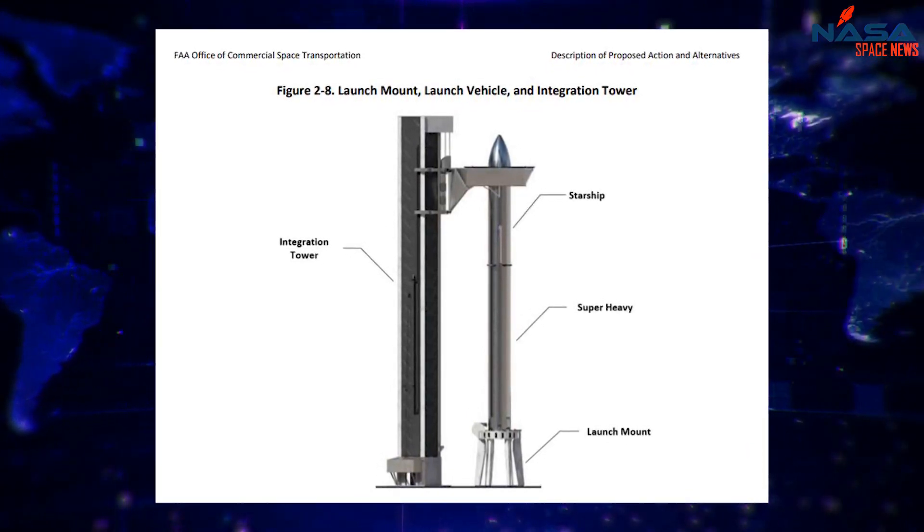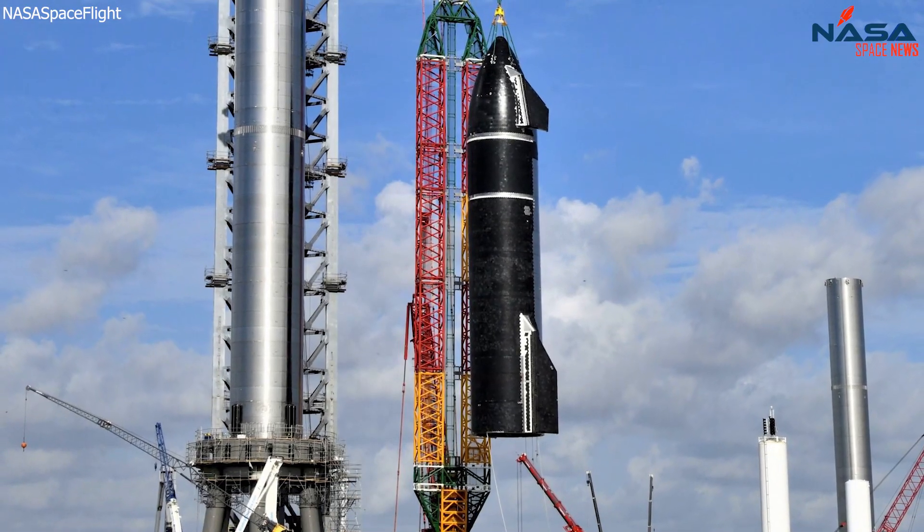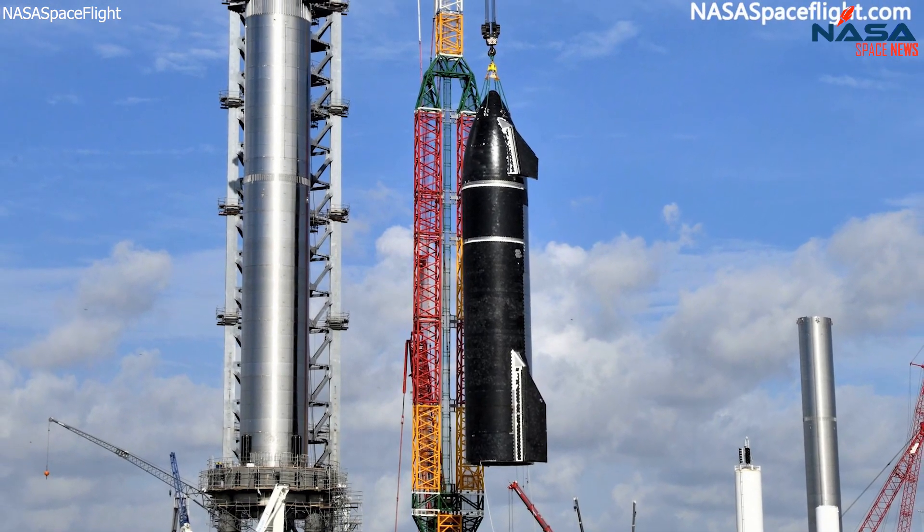In the meantime, until the integration towers are constructed and operational, SpaceX would use a 450-foot-tall crane to integrate Starship and Super Heavy.